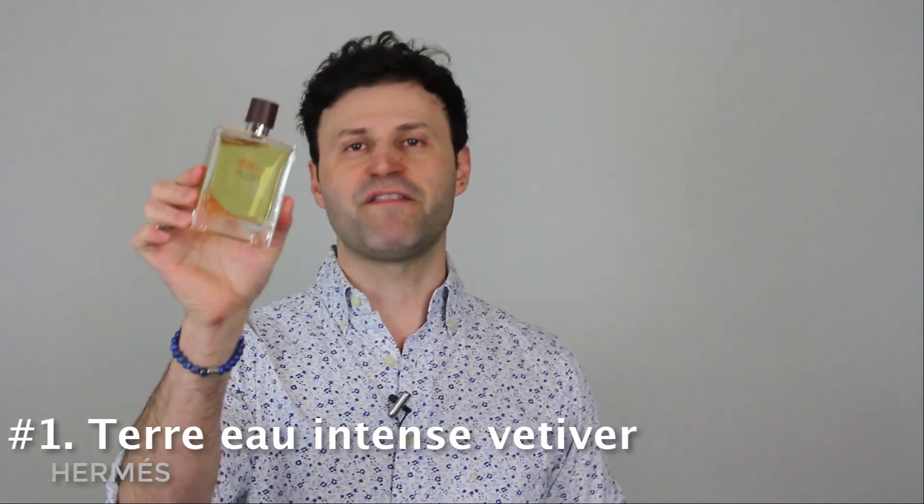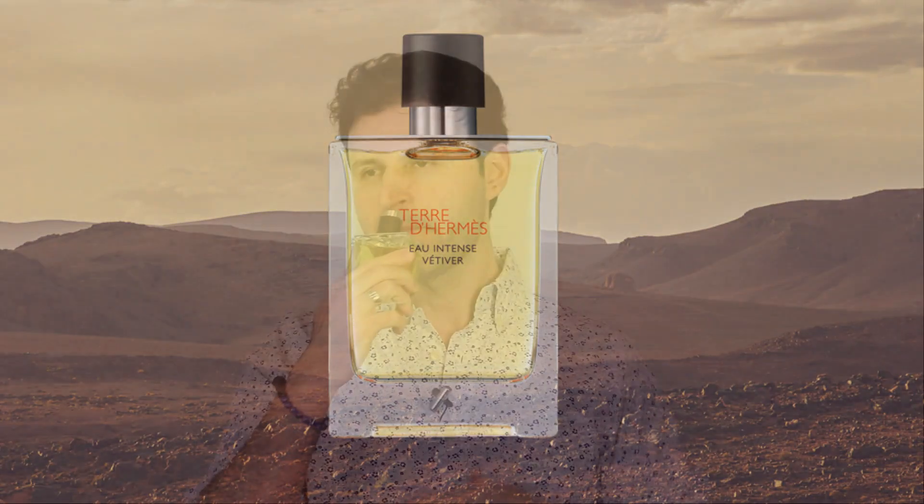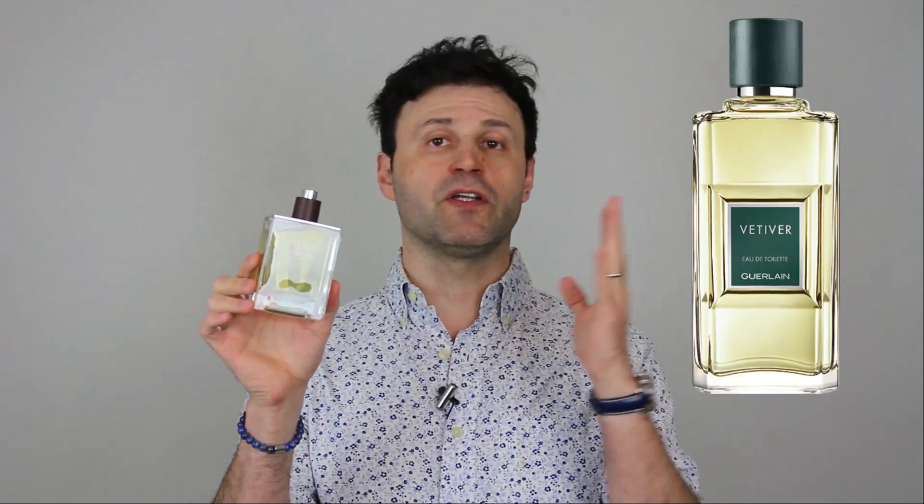Drumroll — my number one for spring 2019 from the designer side: this is one I fell in love with at first sniff. I love the house of Hermès and the Terre line — the Terre d'Hermès Eau Fraîche has been my number one summer scent for over three years. Now for springtime, the newcomer is Terre d'Hermès Eau Intense Vétiver. For a vetiver lover, this is vetiver heaven — it lasts a long time, it takes the original Terre to the next level. Think Guerlain Vétiver Extrême with smoky components added. Bar none, one of the best vetiver designer scents out there.